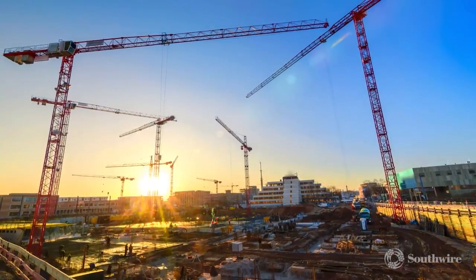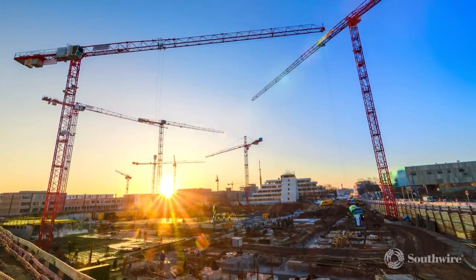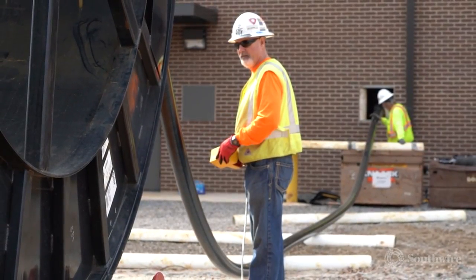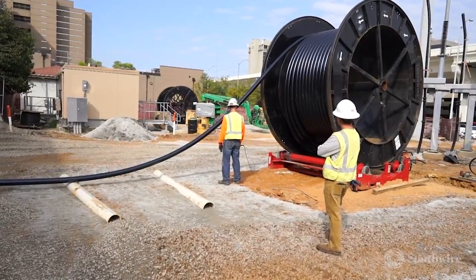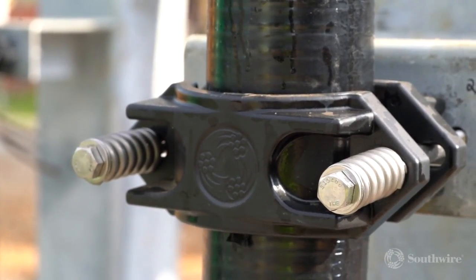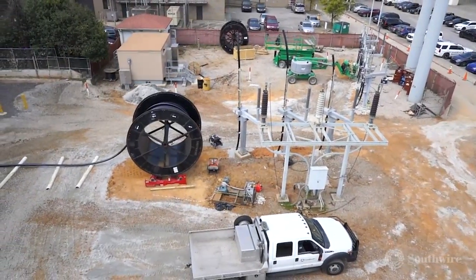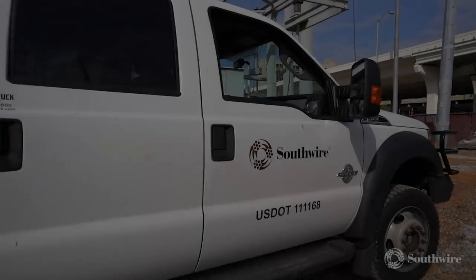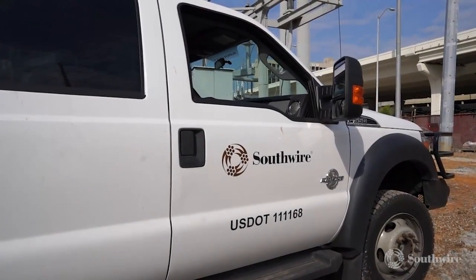As the global population increases, so too does the demand for electricity. To meet these demands, utilities are turning to high-voltage underground transmission solutions. These cables, ranging from 69,000 volts to 500,000 volts, can transfer massive amounts of electricity, helping to meet the growing demands of the electrical grid. As part of Southwire's underground transmission offering,